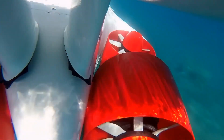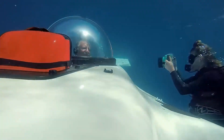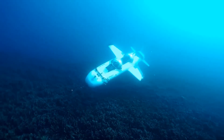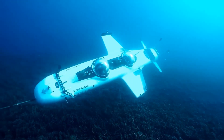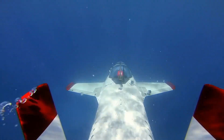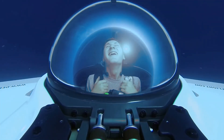The Deep Flight Dragon also has a highly advanced safety system, including an emergency backup battery, an air supply, and a buoyancy control system. The emergency backup battery ensures that the submarine can continue to operate for up to 96 hours in case of a power failure, while the air supply provides passengers with breathable air for up to 96 hours.